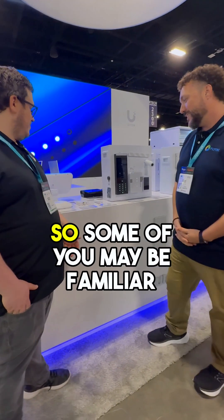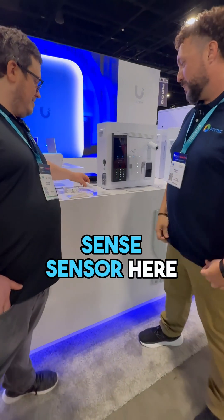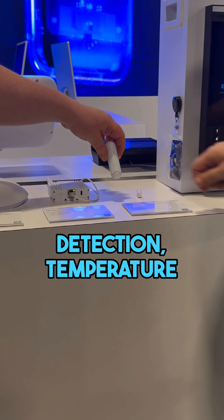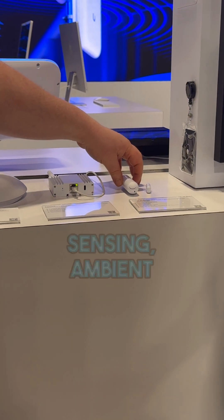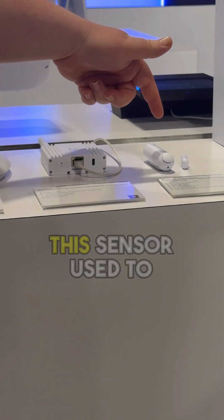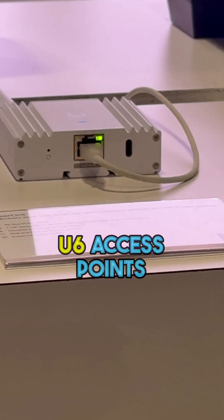Yeah, so this is exciting. Some of you may be familiar with our UP sensor. This is a Protect all-in-one sensor — it does a lot of different stuff. It does motion detection, temperature and humidity sensing, ambient light, door sensor, and so on. Now, this sensor used to connect only to our U6 access points.